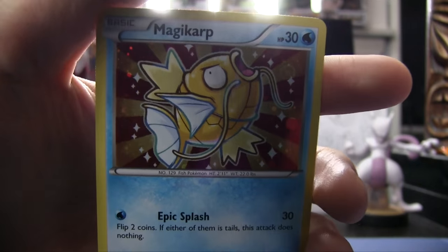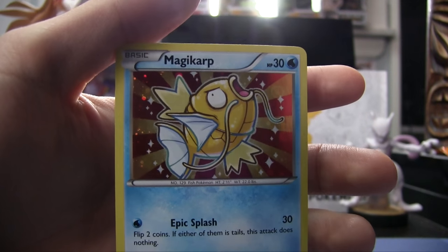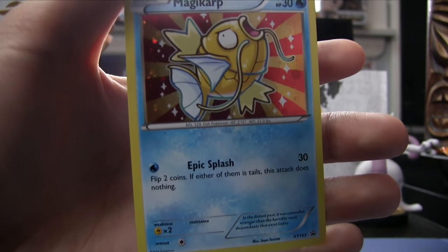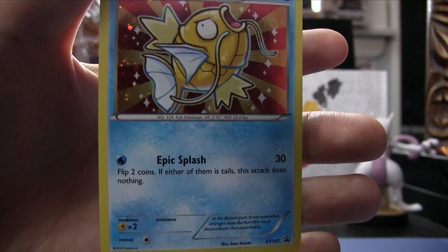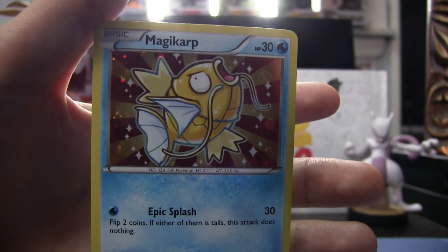We went there and the big draw for going today was they were handing out these promo Magikarp cards. We'll give you a better look — open mine so you can see it better. Look at that — that is the Magikarp promo card. It's a gold Magikarp card, it's a promo and it's holographic. We did not think it was going to be holographic. It's actually really nice quality. Its ability is Epic Splash — it almost does nothing most of the time because if one of the flips is tails, nothing happens. It's a cool little card; no one's going to actually use it, but it's collectible. It's going right into the promo binder.